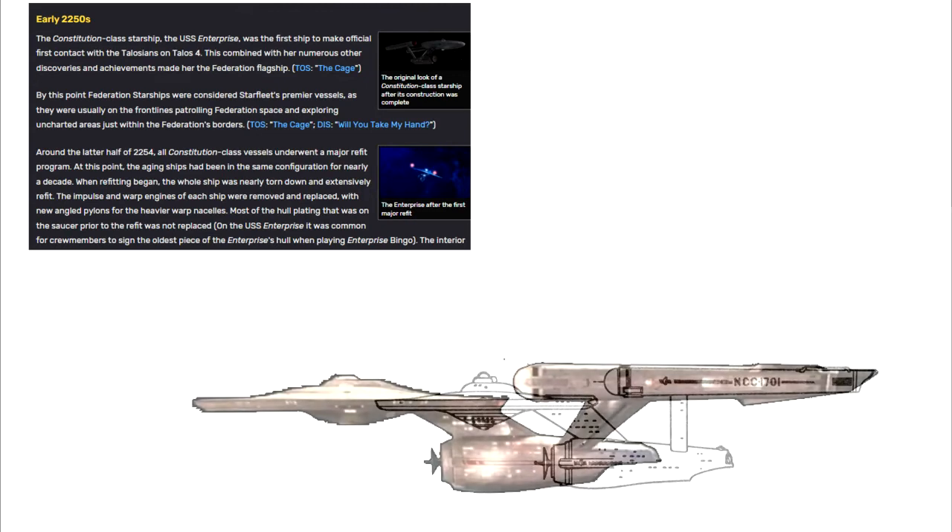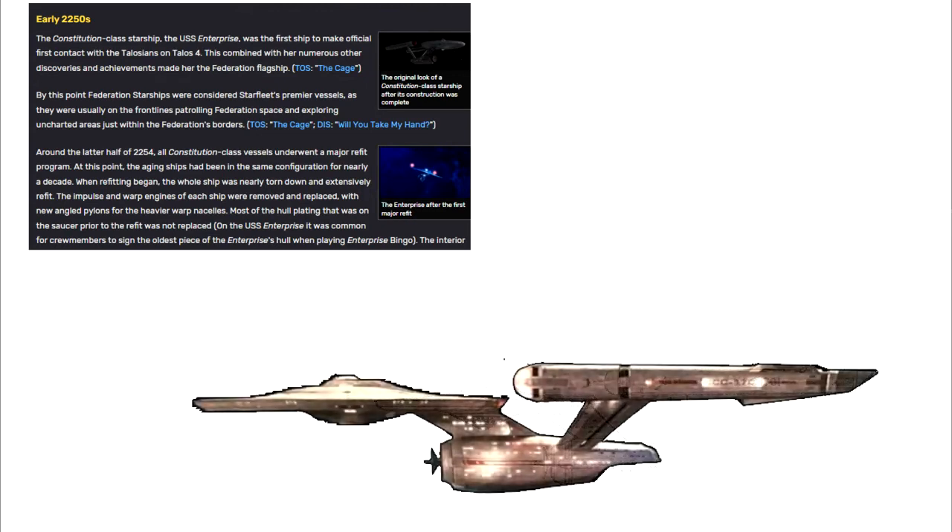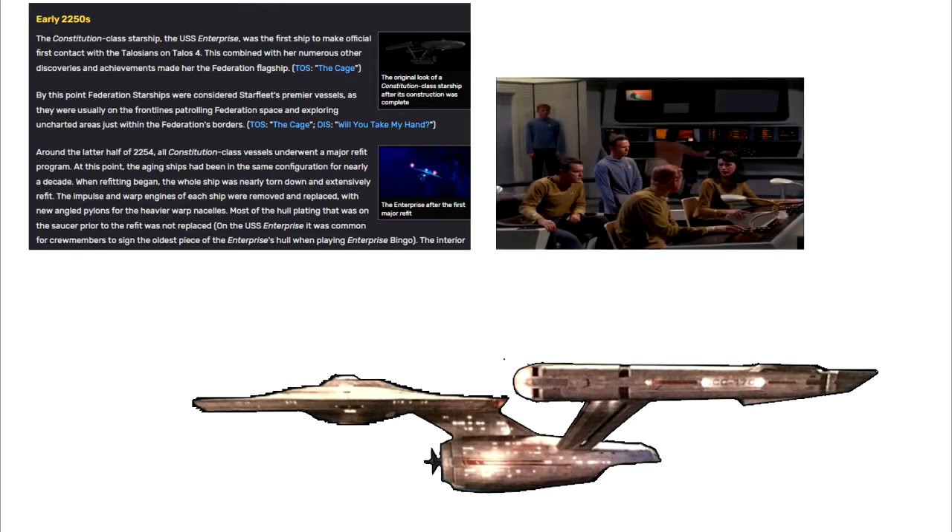When refitting began, the whole ship was nearly torn down and extensively refit. The impulse and warp engines of each ship were removed and replaced with new angled pylons for the heavier warp nacelles. Most of the hull plating that was on the saucer prior to the refit was not replaced.